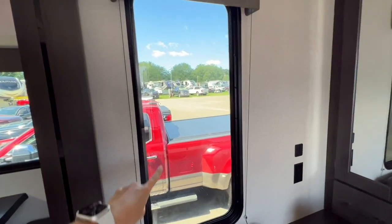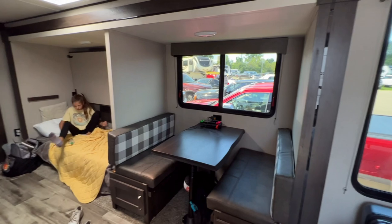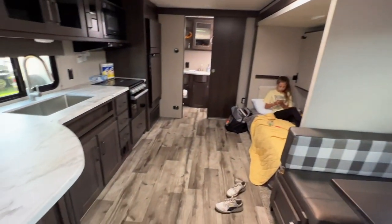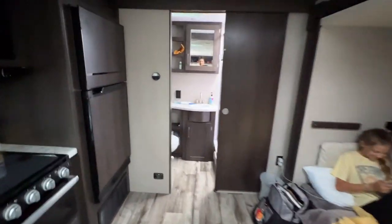One thing I really like is this really tall window. With the dinette, you do get a slide that pushes the bunkhouse out, which just makes it roomy in here — a ton of walkway space. And then we'll get to the bathroom.